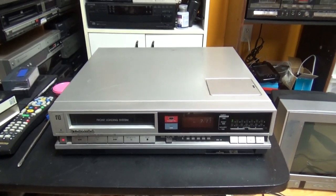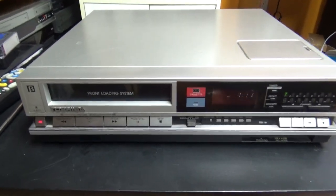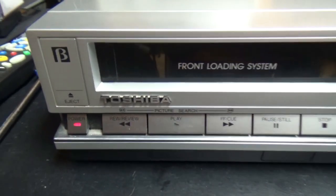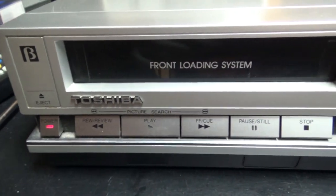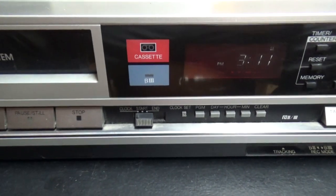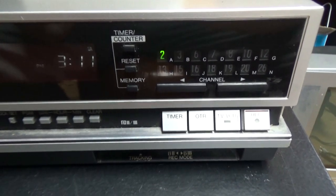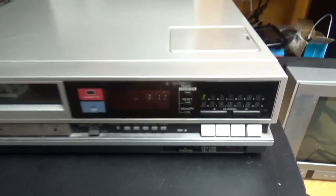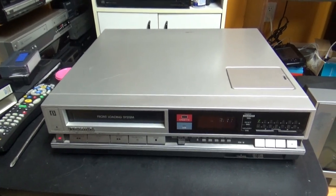Well hello everybody. In this video I'm going to show you a very cool VCR that I just got today. It's pretty special because it's a beta VCR, and it's a very old vintage Toshiba beta VCR. The year is 1984 — I've seen it on the inside of the VCR. I got this VCR today from someone on Kijiji for 30 Canadian dollars, which is quite a reasonable price for what it is.